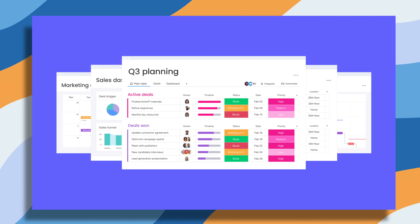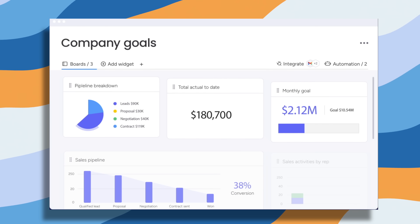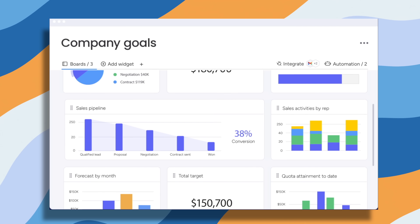Being a creator is heavily dependent on data — whether it's all the projects and the various pre-production steps to get to making a video, or the analytics after the fact when a video goes live. The nice thing about monday.com is that it puts everything together in neat little graphs that even I can understand. It also boosts collaboration.